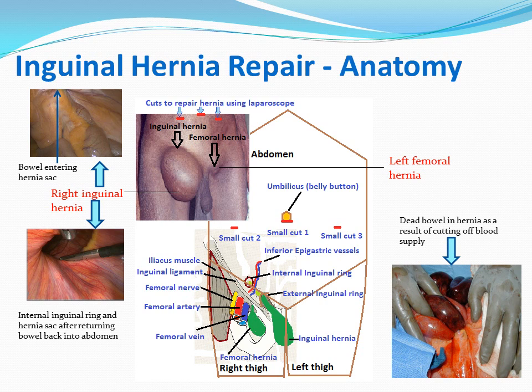Sometimes, inguinal hernia can be complicated by an obstruction of the bowel or strangulation of the bowel, which can result in dead bowel and severe pain.